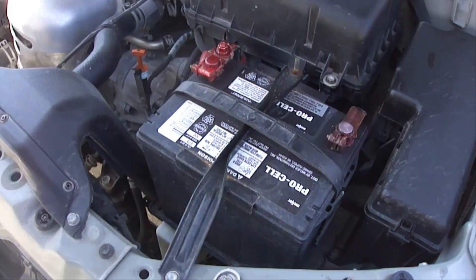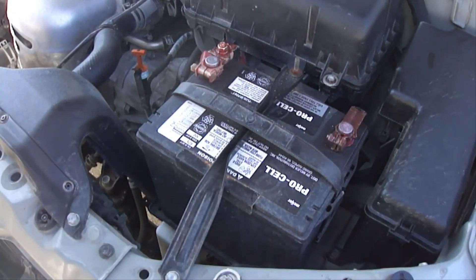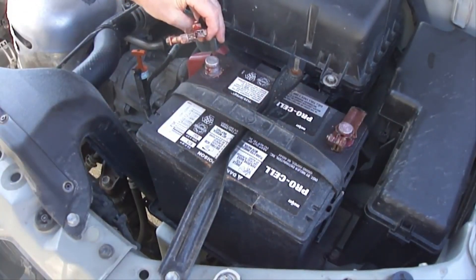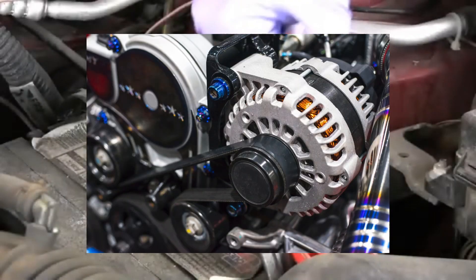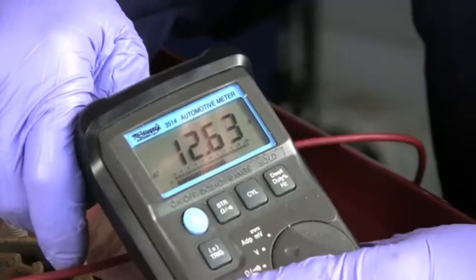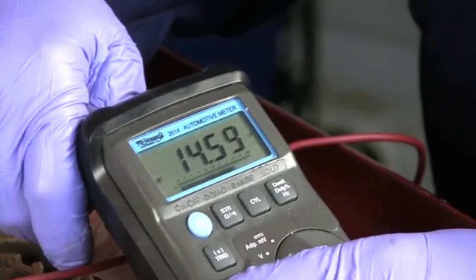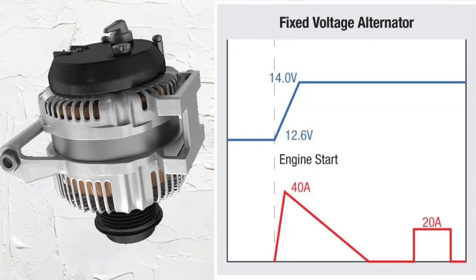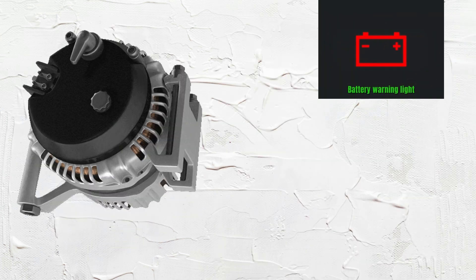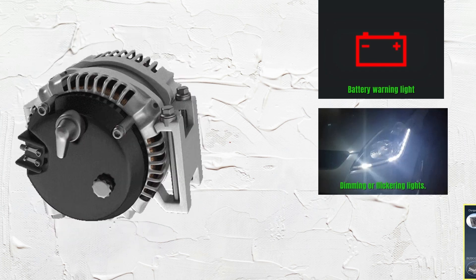Many drivers confuse a faulty alternator with a dead battery. A simple test involves disconnecting the positive terminal of the battery while the engine is running. If the engine dies, the alternator isn't functioning properly. A squealing sound while the engine runs could also mean the alternator is failing. To test the alternator, connect the multimeter's positive lead to the battery's positive terminal and the negative lead to the negative terminal. A healthy alternator should produce a reading between 13.8 and 14.2 volts when the engine is running. Other signs include a battery warning light on the dashboard, dimming or flickering lights, and electrical accessories shutting off.